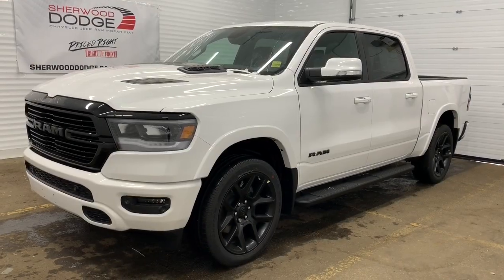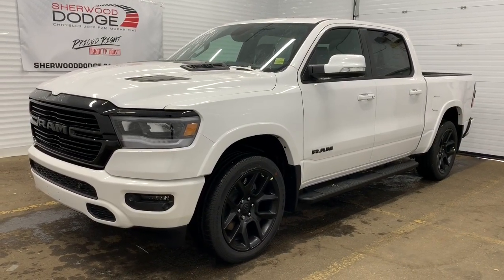Hi, this is Morgan from Sherwood Dodge, and I'm going to show you this 2020 Ram 1500. Here is the 2020 Ram 1500 Laramie Crew Cab in Ivory Tricote.